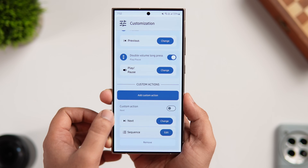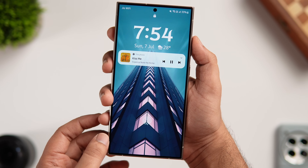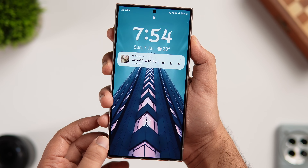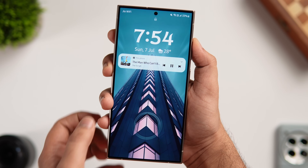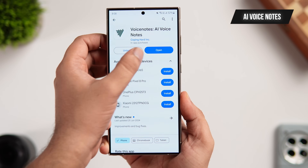It seamlessly integrates with all the popular music and media streaming apps like YouTube, YouTube Music, Spotify, and more. Overall, it's a great app — once you install it on your smartphone, you don't have to fumble for your phone screen while listening to your favorite songs and music.